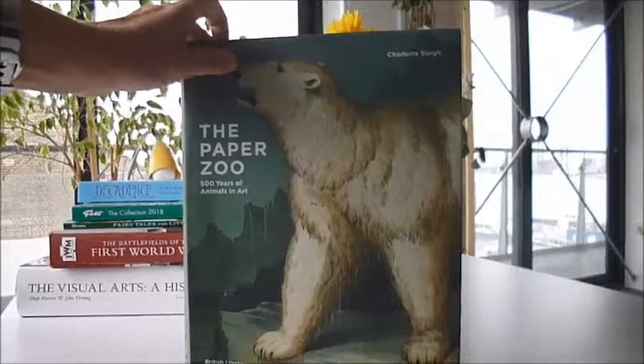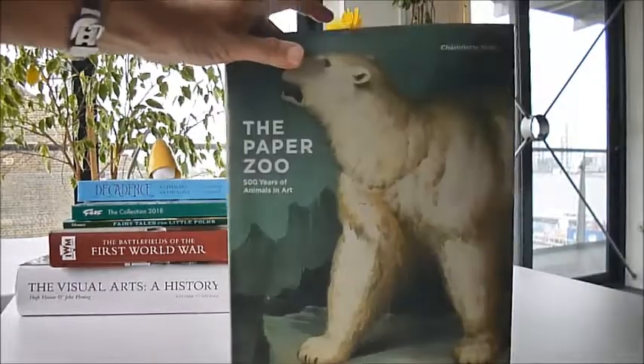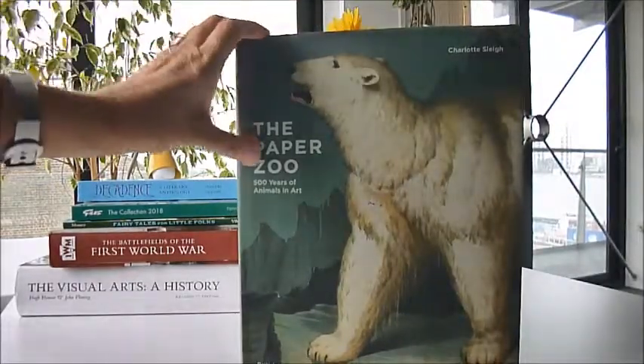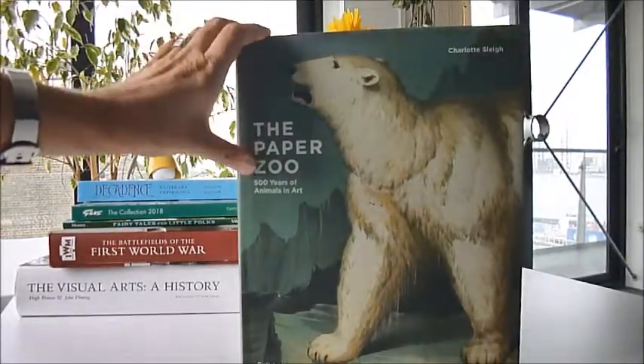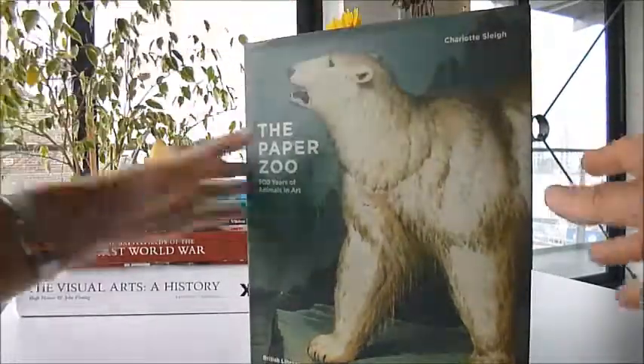A beautiful full-price publication, new from the British Library and available now through www.bibliophilebooks.com, is The Paper Zoo. It's 500 Years of Animals in Art by Charlotte Slay.